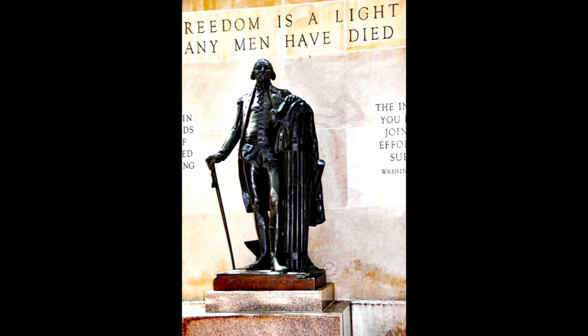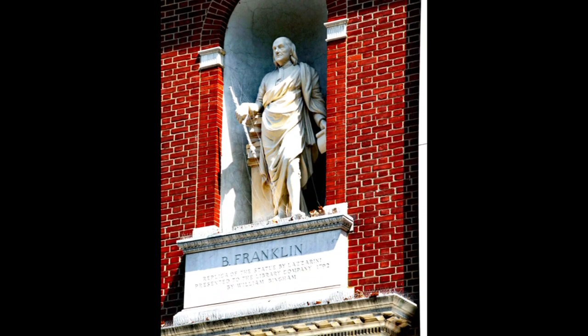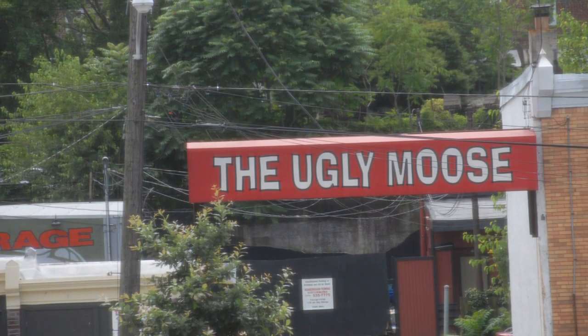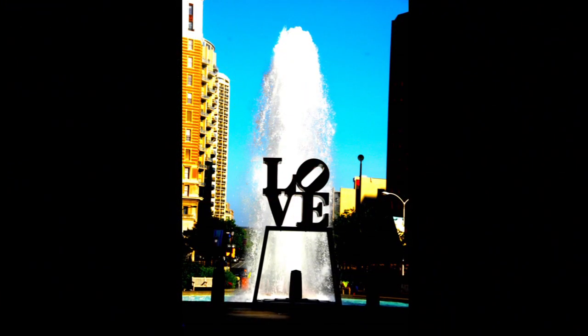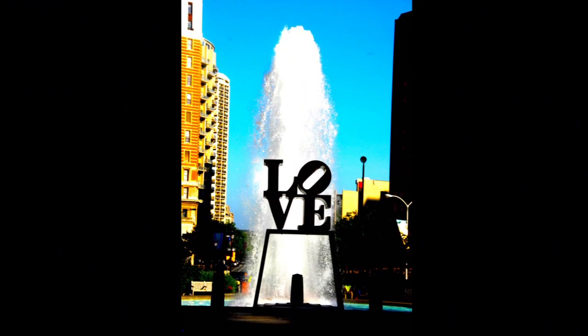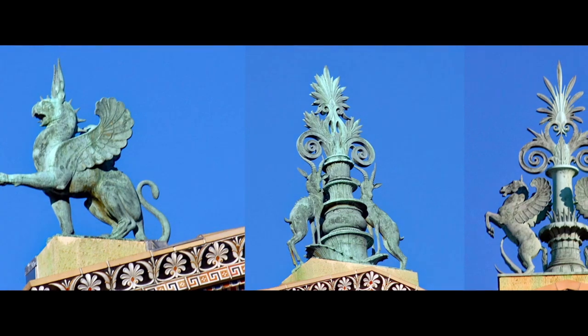Unlike some traditional Chinatowns, the Philadelphia Chinatown continues to grow in size and ethnic Chinese population. As of 2018, Philadelphia is experiencing significant Chinese immigration from New York City, 95 miles — 153 kilometers — to the north, and, as of 2019, from China, the top country of birth by a significant margin sending immigrants to Philadelphia.